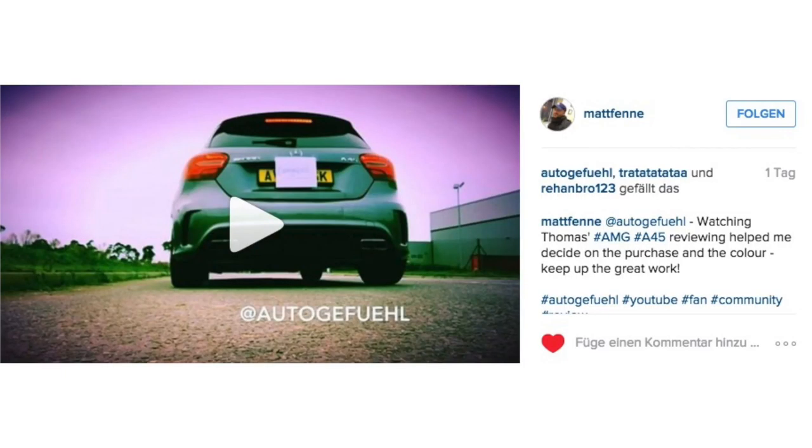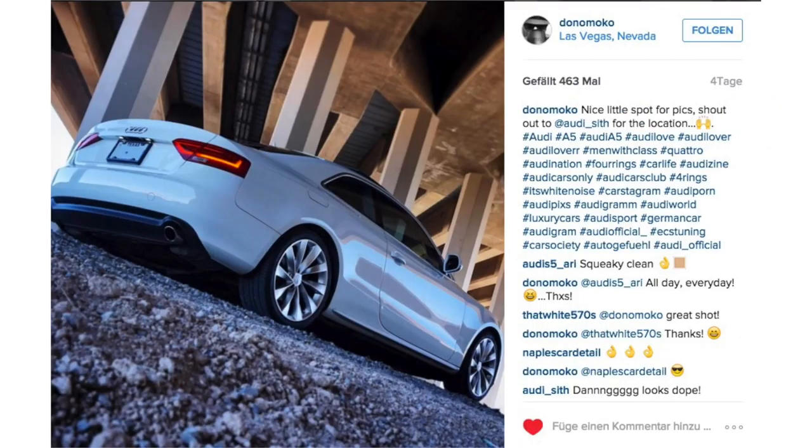And then we finally received a video from Matt — a video! And he is launch controlling his A45 AMG. I have linked that video in the video description, so check out that one. Very nice, and glad we could also help you with that purchase decision.